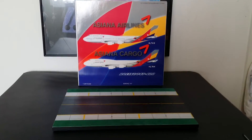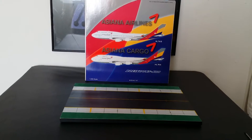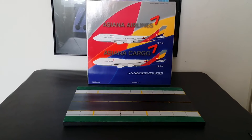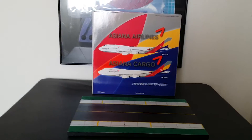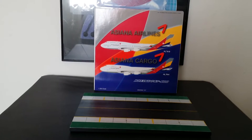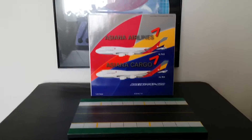Let me give you some facts about this airline. Asiana Airlines was formed on February 17th, 1988. They operate out of two airports: Gimpo, which they use mostly for domestic flights, and Incheon, which they use for international flights.